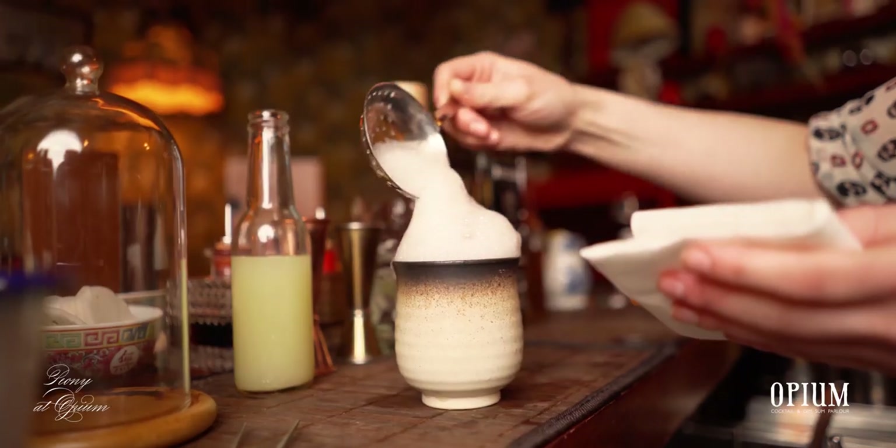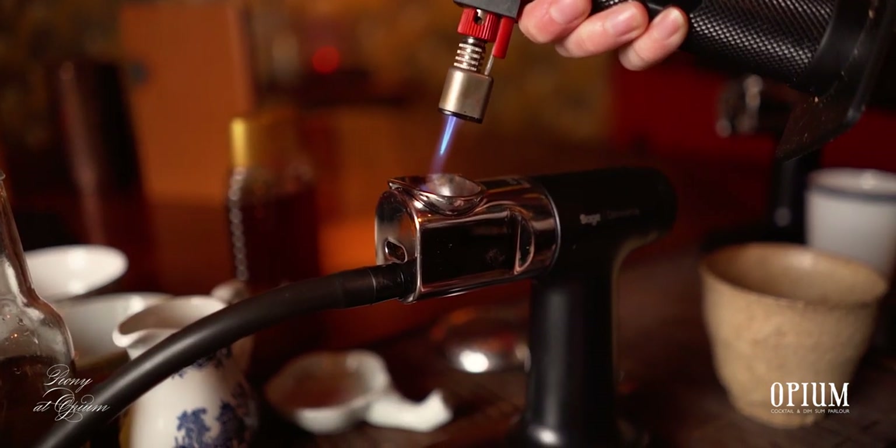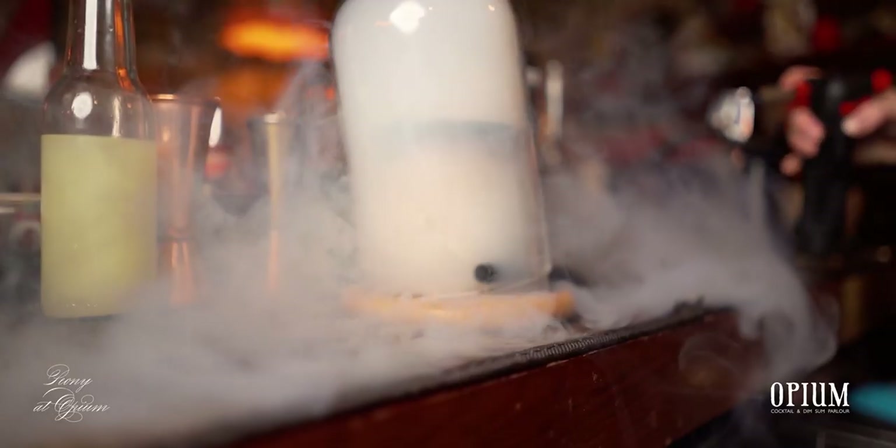This foam is meant to represent the Baiyou mountains — the white mountains during the storm. The final touch is smoking the cocktail with applewood inside a dome, which looks like the storm clouds around the mountains turning everything white.